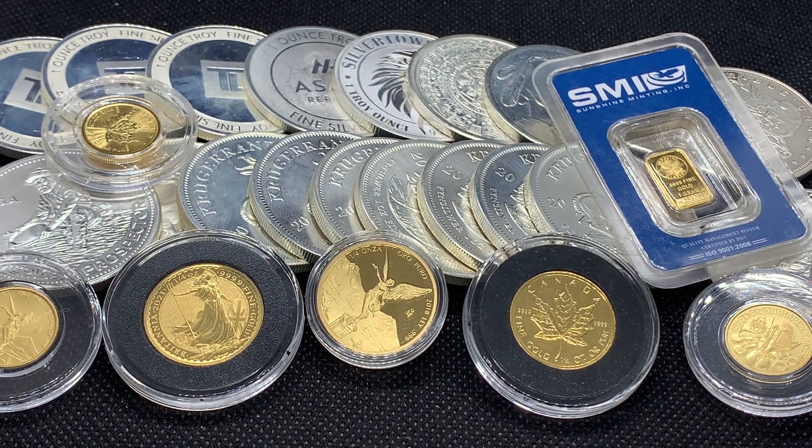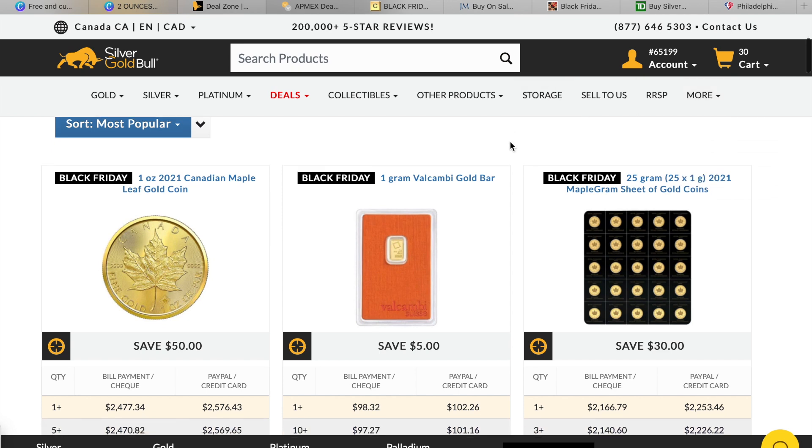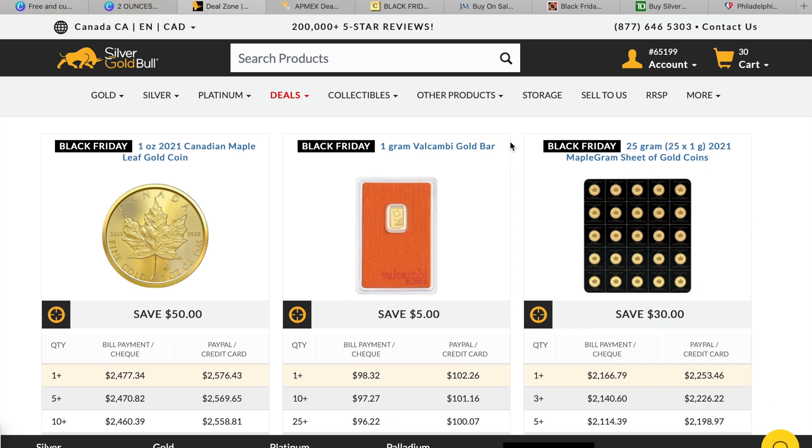The first website is Silver Gold Bull — I'm sure we're all familiar with it. I haven't purchased from them in a while; I've been picking up from some stores right around here in Toronto. They do have quite a bit of things on sale. These are Canadian prices. The first ones here — the one ounce maple leaf and the maple gram sheet — are both staples on the regular deal zone, but on Black Friday the maple leaf is $50 off instead of the usual $20, and the gram sheet is $30 off instead of $10-$15.